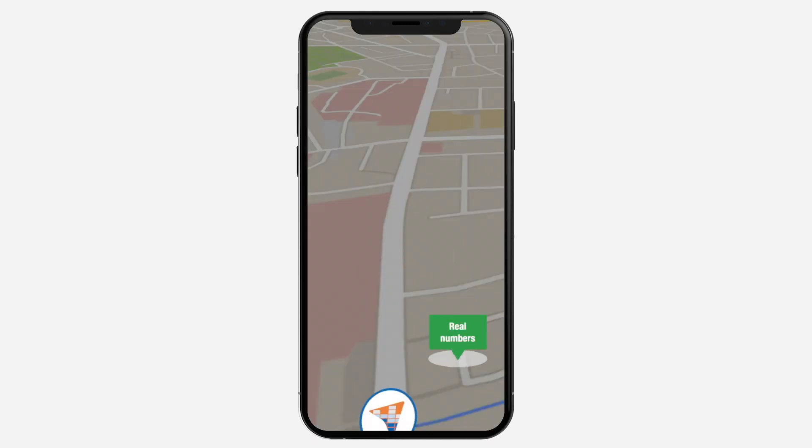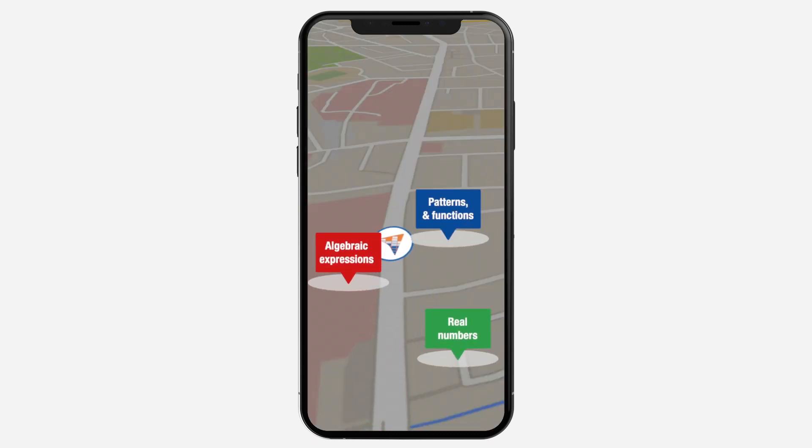I used to struggle in math, but not anymore. This is Learning Navigator by Guru. It's my personal GPS to my learning destination. My whole school is using it.